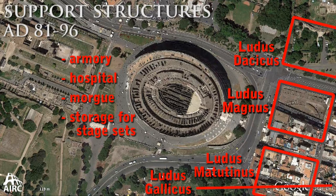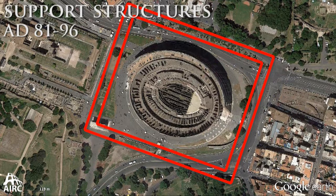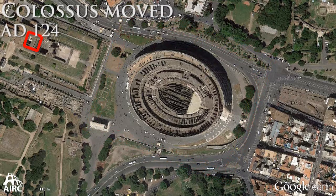There are also porticos, and there are plenty of opportunities for people to buy and sell all types of goods in the piazza surrounding the Colosseum area. By the time of Hadrian, the Colossus of Nero, originally on the Velia Hill, is moved down and placed right next to the Colosseum.